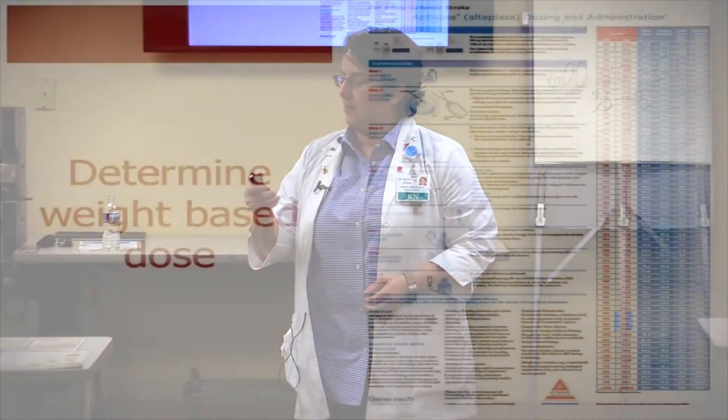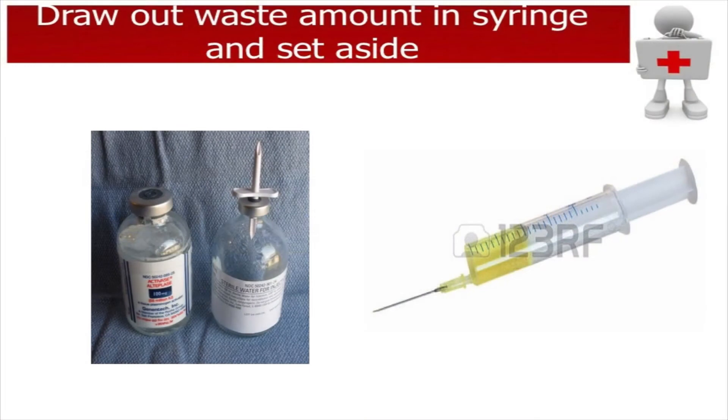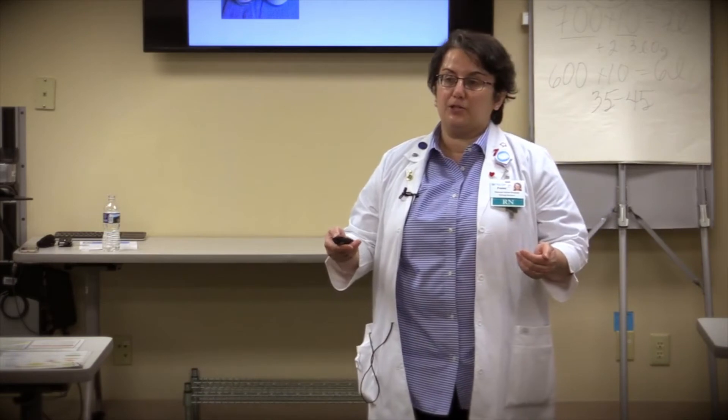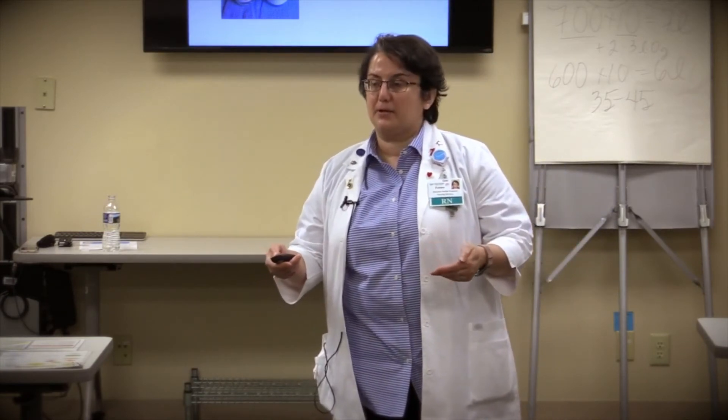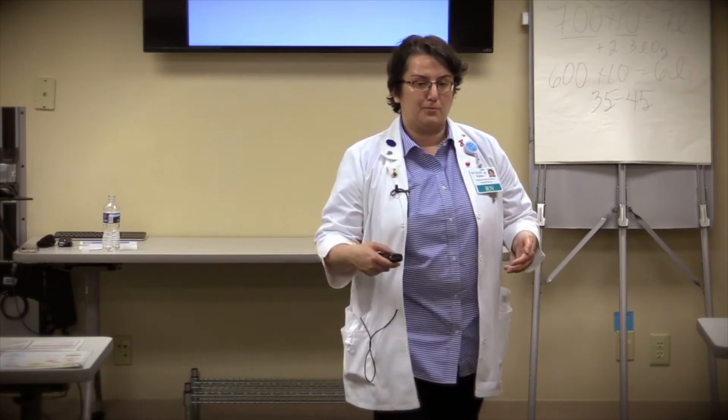These are the calculation posters available in rooms 1, 2, and 3 and in your med room to assist with dosage calculation. Please draw out and waste the amount not needed for the patient — we want to eliminate overdosage. The medication comes in 100 mg and you have 100 mL of sterile water, so it's 1 to 1. After mixing, for a patient requiring 90 mg, 10 mg must be wasted and removed. You also want to hang it as a primary tubing, not a secondary.